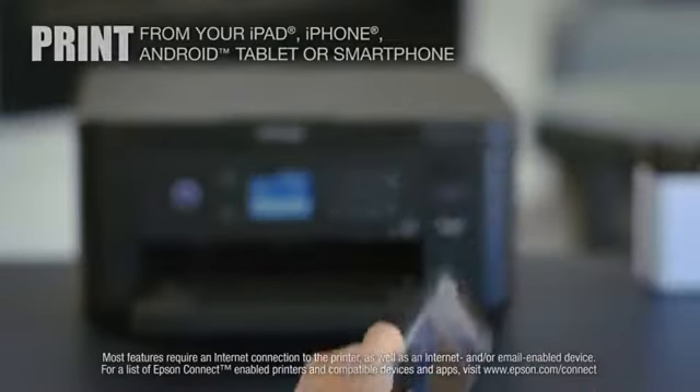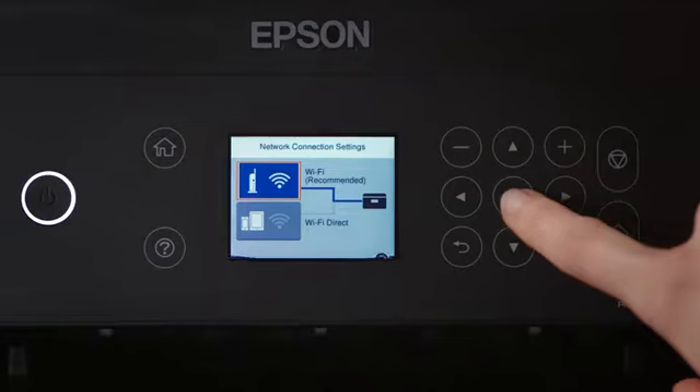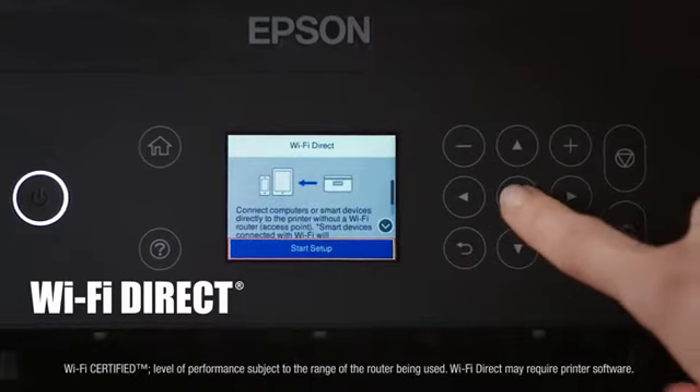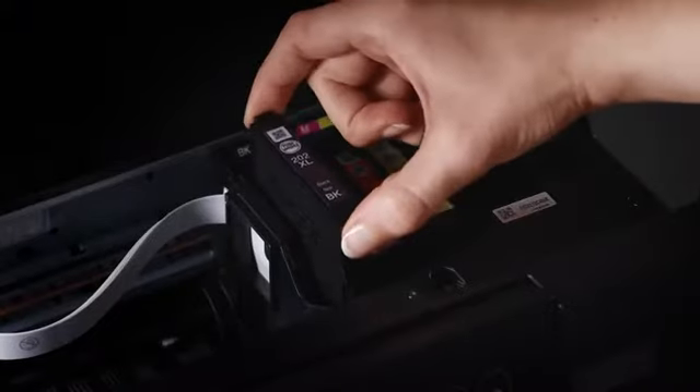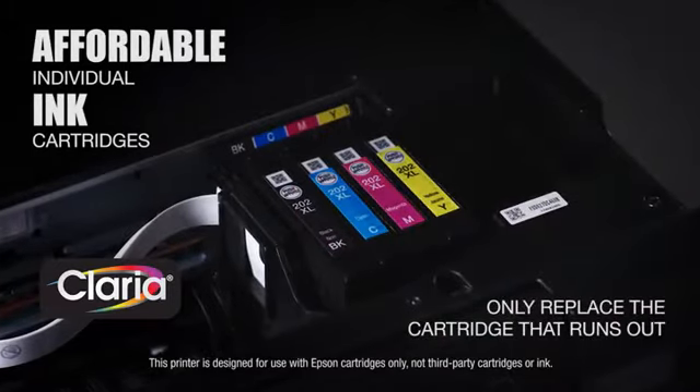The XP5100 enables easy mobile printing from your smartphone or tablet and allows network-free printing from your home computer via Wi-Fi Direct. Affordable Claria individual ink cartridges mean you replace only the cartridges that run out.